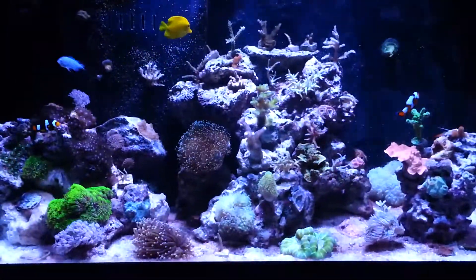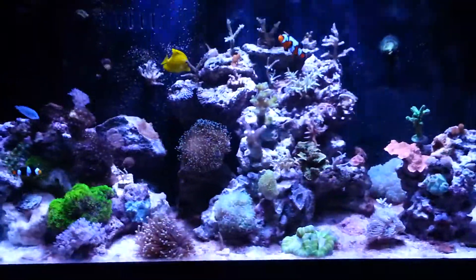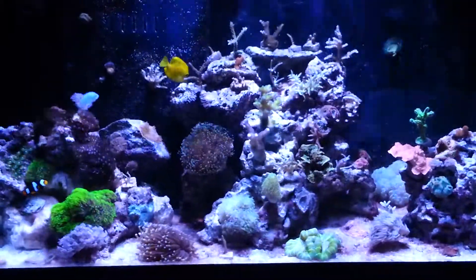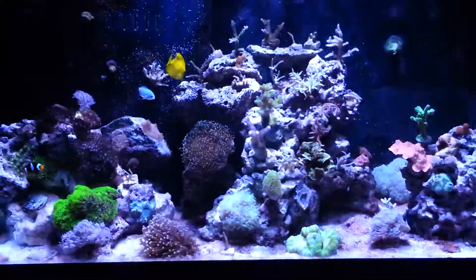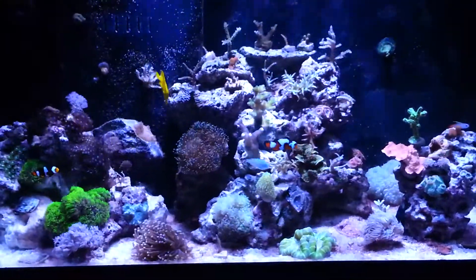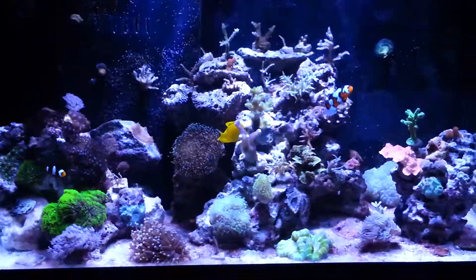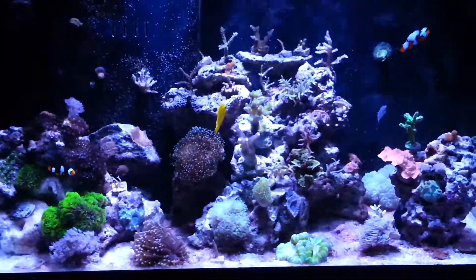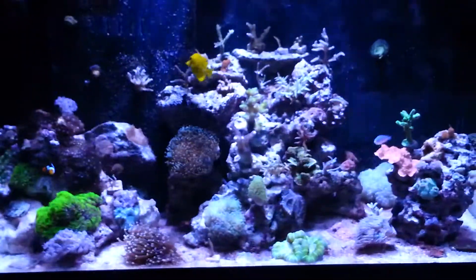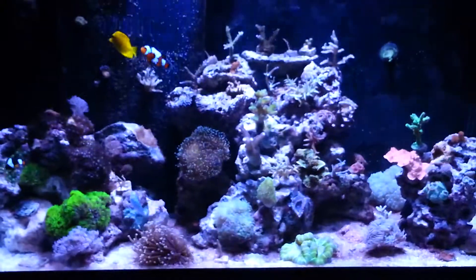You can go three days of darkness — it is not going to hurt your corals to go three days without light. It's not a beautiful sunny day 365 days a year over a coral reef. Some days it rains, sometimes for a few days on end, and the corals are not getting much light. So three days of darkness is definitely an option.